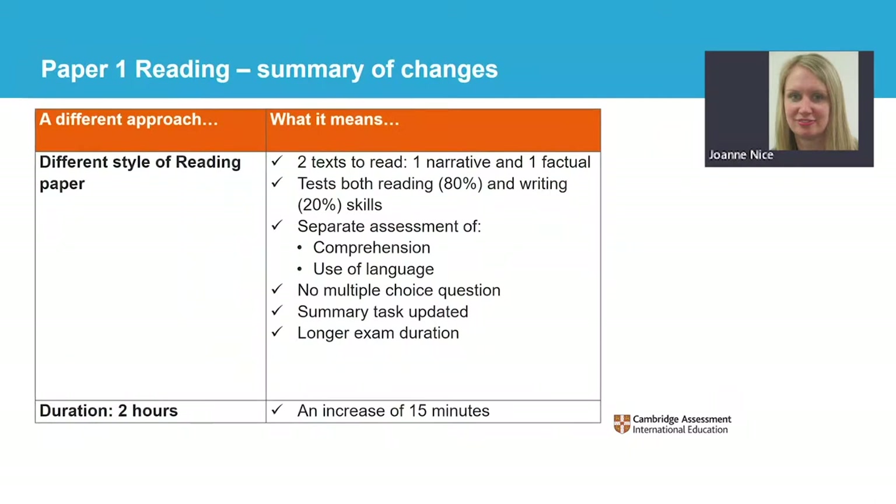Here is a high-level summary of the changes to the reading paper. Please note that the question paper order will change from 2024 onward, so I'm referring to paper 1 as reading and paper 2 as writing. The reading paper includes two texts, one narrative and one factual. There is more integration of skills in the papers now. In the reading paper, 80% of the assessment will be for reading and 20% for writing. We recognise that this reflects how the skills are studied and used — they are not studied in isolation. The paper now has separate sections for comprehension and for use of language. We have removed the multiple choice question and updated the summary task. To reflect the question paper changes, we have increased the overall exam duration by 15 minutes — it will now be a total of two hours.